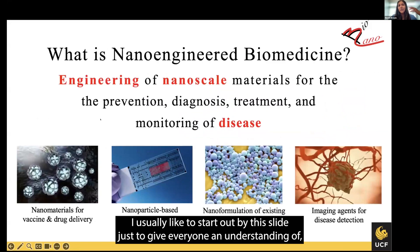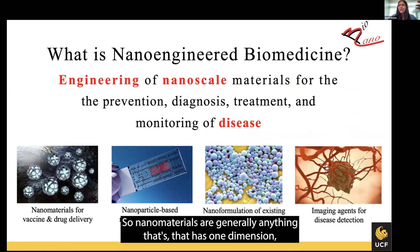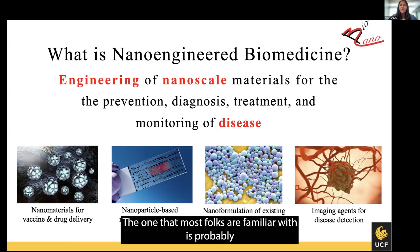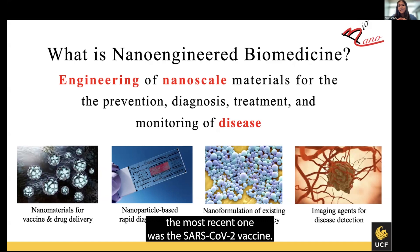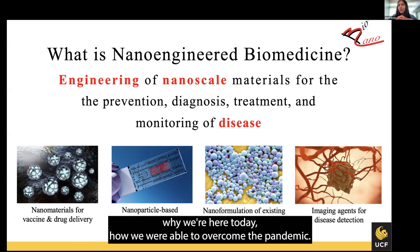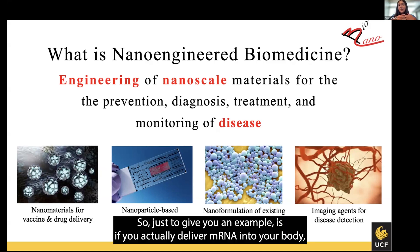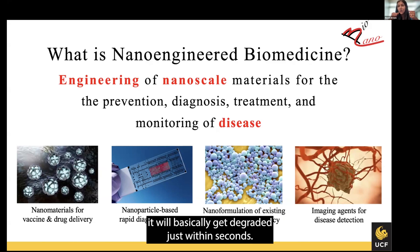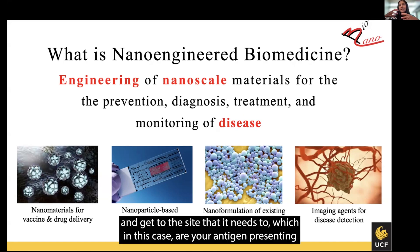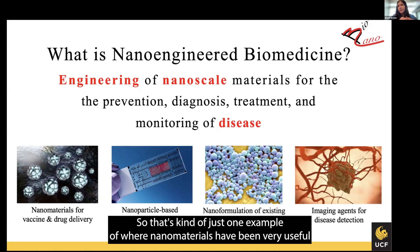I usually like to start with this slide to give everyone an understanding of what nanomaterials are and where they're used in everyday life. Nanomaterials are generally anything that has one dimension within 100 nanometers, and they're used in lots of different versatile applications. The one that most folks are familiar with is probably the SARS-CoV-2 vaccine. mRNA vaccines made a huge impact in how we were able to overcome the pandemic, but you don't really hear about the delivery vehicle. If you actually deliver mRNA into your body, it will basically get degraded within seconds. You need these lipid-based nanoparticles to allow encapsulation of the mRNA and allow it enough time to circulate and get to the antigen-presenting cells that can allow you to build your immunity.